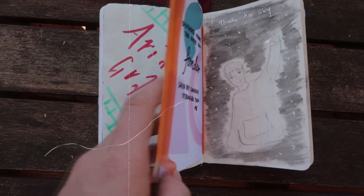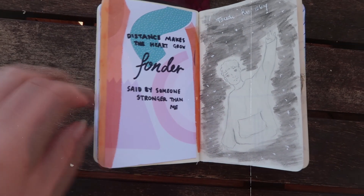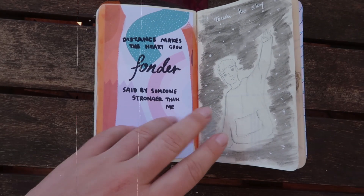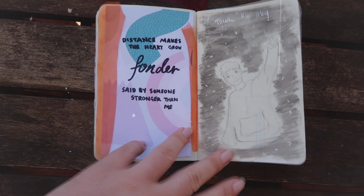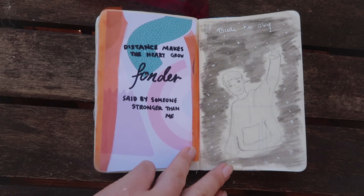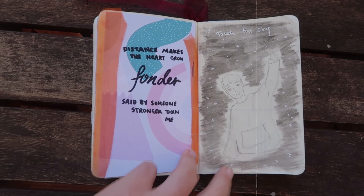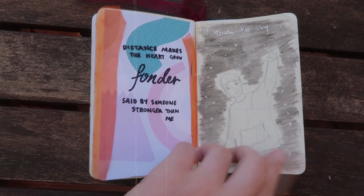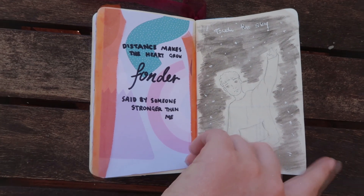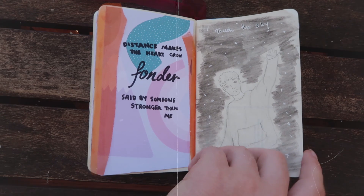I think this might be one of my favourite pages in the entire sketchbook. I have a simple pencil sketch of one of my favourite pictures of Troy with a watercolour wash star thing that says 'touch the sky.' Don't know why it says touch the sky — I was being artistic. And then on the other side I have this kind of opposite aesthetic with an explosion of colours and then one of my favourite lyrics from a Troy song: 'Distance makes the heart grow fonder, said by someone stronger than me.' Hard hitting — you gotta love it.